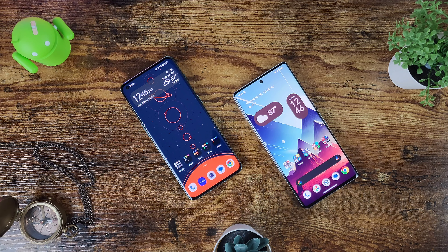Moving on to the displays, the Google Pixel 7 Pro is a 6.7-inch LTPO AMOLED at 120Hz, supports HDR10+, and gets all the way up to 1300 nits peak brightness.